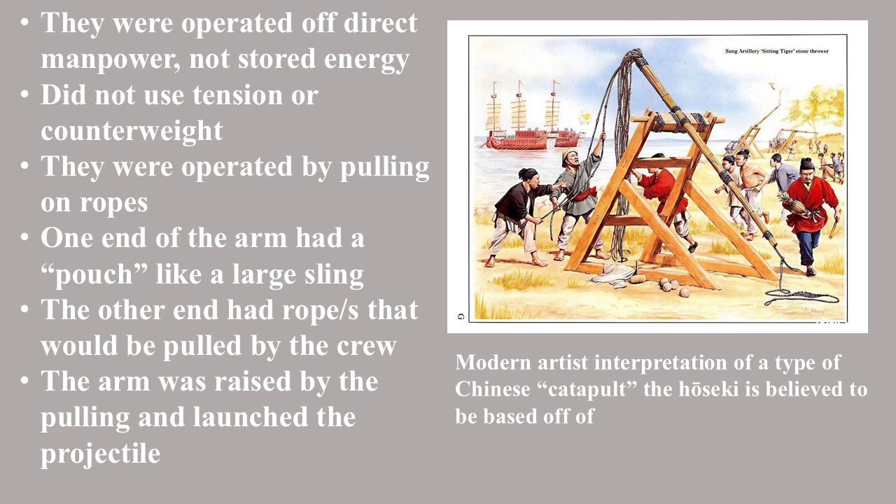So how were they operated? They were operated off of direct manpower rather than stored energy, meaning they did not use tension or counterweight to launch the projectile. On one end of the arm was a pouch and some rope, like a large version of a sling — this was where the projectile was loaded. On the other end of the arm, a rope or ropes were connected. The crew would pull either down on those ropes or back in the opposite direction that the projectile would go, which would raise the arm up and then launch the projectile.